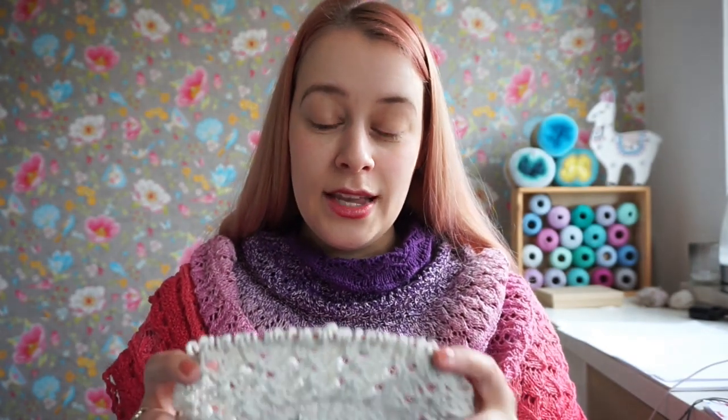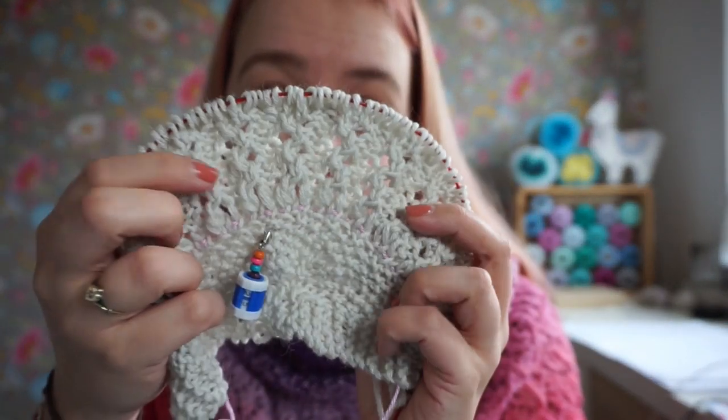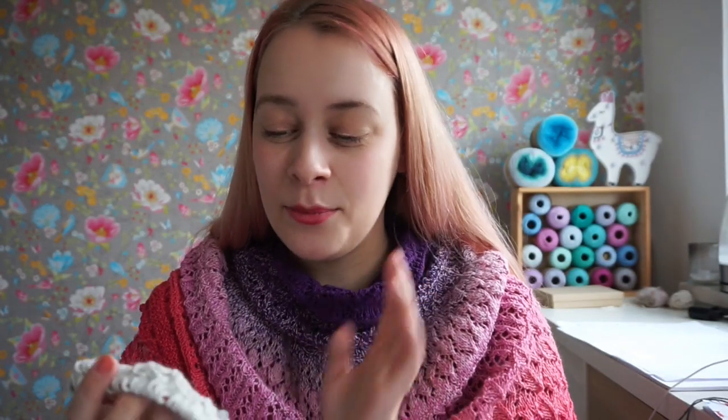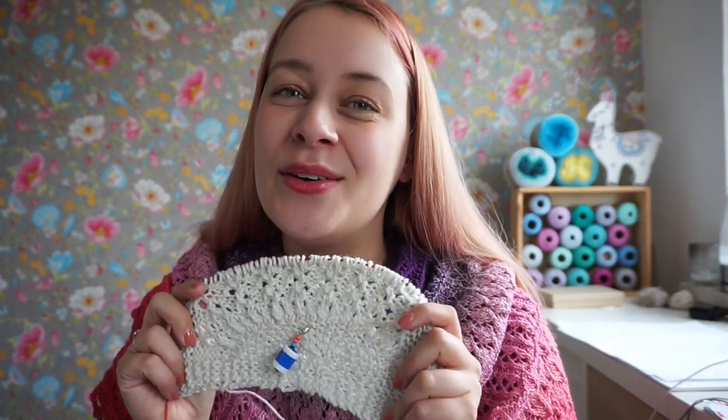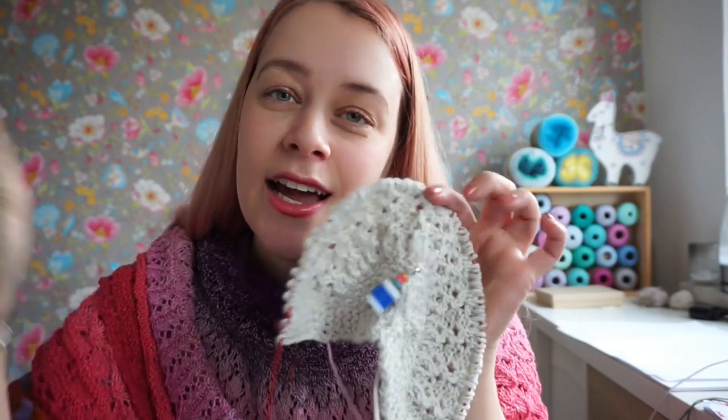I'm knitting the Whirligig version and I've just completed the first lace chart. I'm dying to knit ahead but I have to film the tutorial videos along the way. I can't wait for you to cast on your shawls so we can all see those tiny shawl babies. Be sure to tag your shawl progress with hashtag Cozy Moments Shawl and hashtag ValMal.